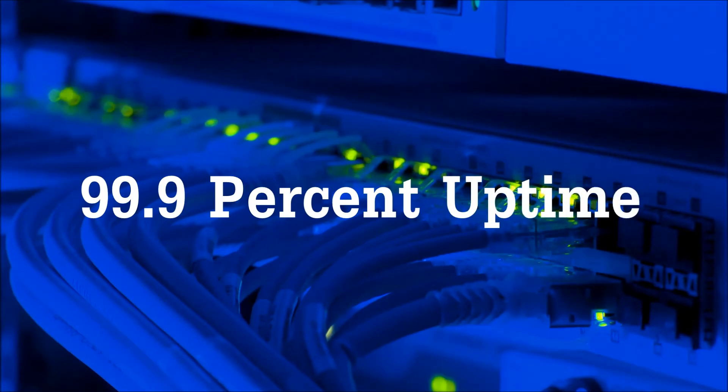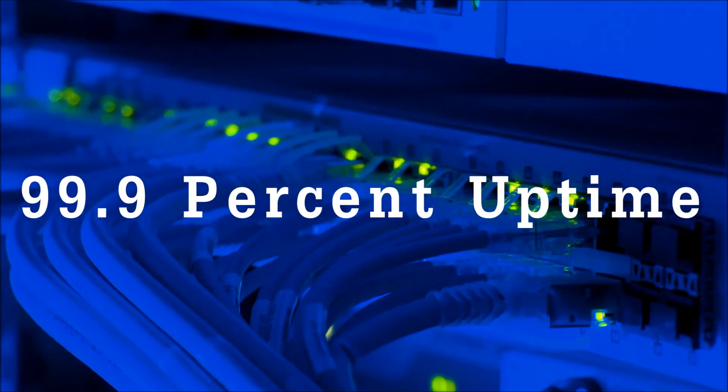Uptime: The uptime of OVH without any effort scores 99.9%. This is not a surprise for us because OVH is one of the biggest hosting companies in Europe. However, keep in mind that this uptime is only relative because it may change due to server problems or if something unexpected occurs.